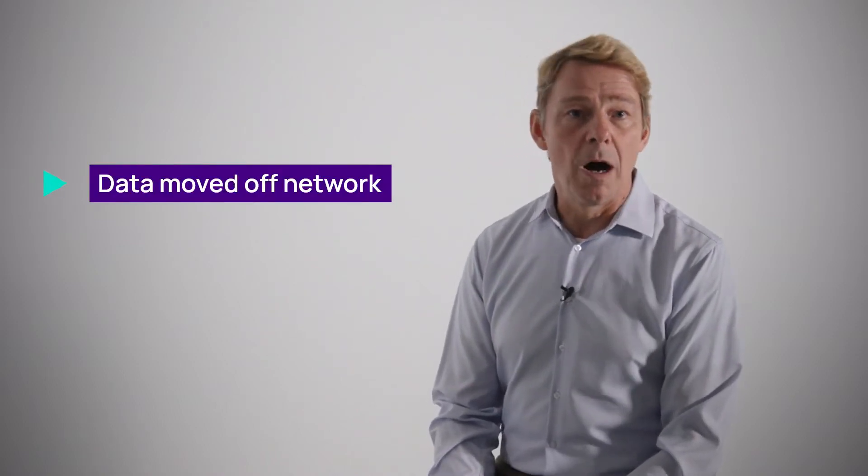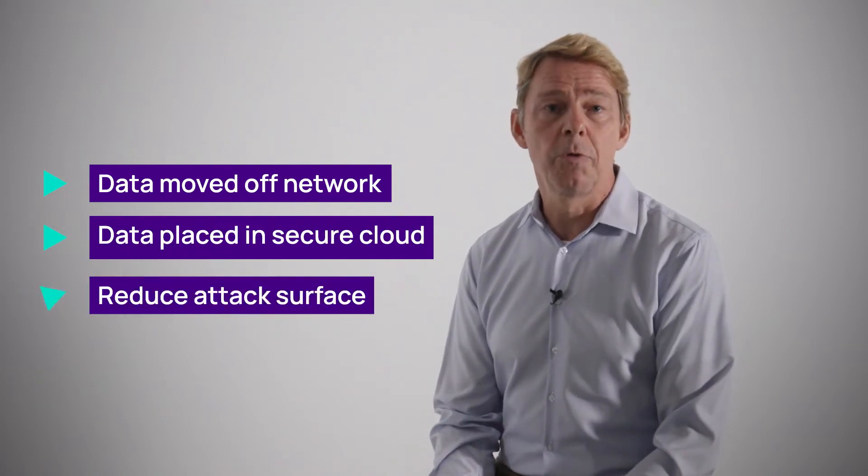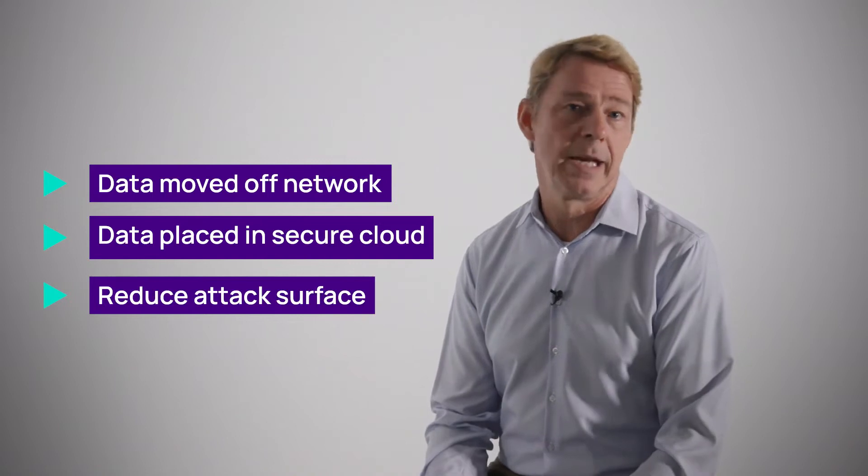But what better data protection can do is increase your likelihood of being able to recover from it — and that's what data protection should be all about. That's one of the things that Cove does by default: we move the data off the network, into our own secure clouds, and therefore we inherently reduce the attack surface.